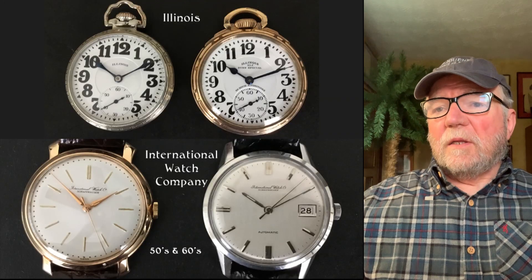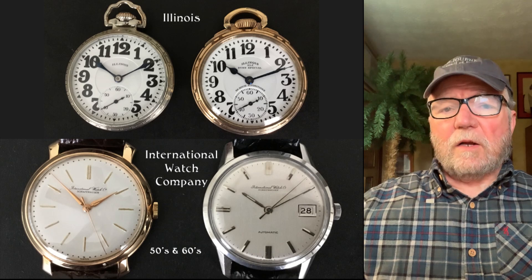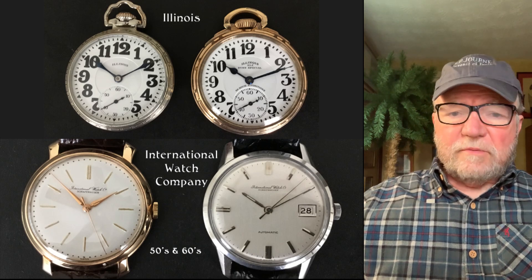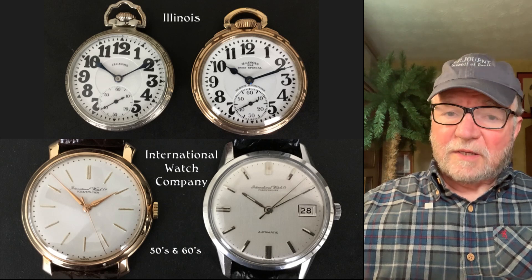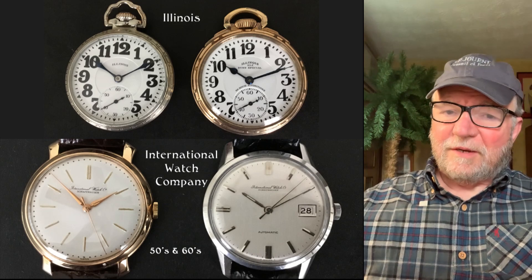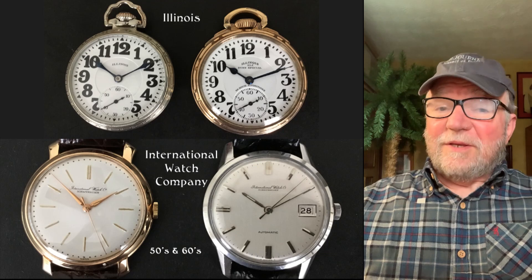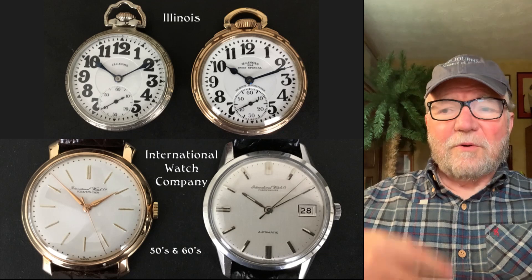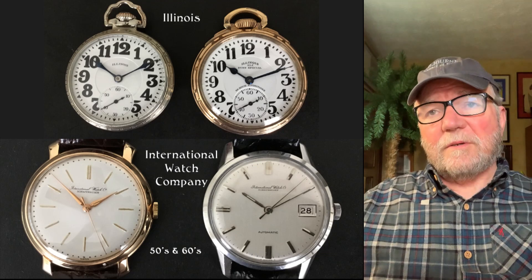Up at the top are a couple of Illinois pocket watches. Below are a couple of IWC watches from the 1950s and 60s. Both have genuine IWC movements and are really very nice examples. I've complained about IWC for not being transparent about where their movements come from, but these are the kinds of things I like to see — having their own movement, doing interesting things with it, which is how they built their reputation.